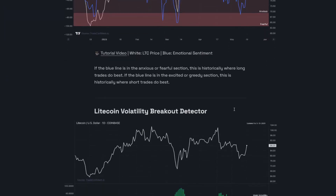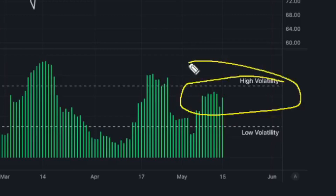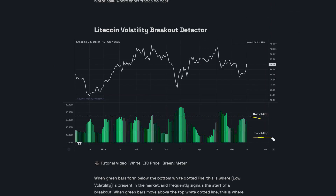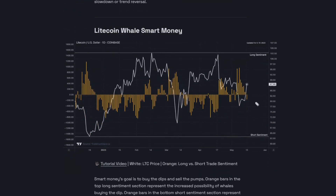In order to choose, we need to look next at the Litecoin volatility breakout detector. Now, this won't show you which direction, but it will show you how big of a move is coming up next, and right now we're seeing about medium volatility. Not quite high volatility, not quite low volatility, but there is a lot of significant price movement, so the next move that we're looking at could be pretty big as well. In order to get a better idea of direction, though, we have to look at the Litecoin whale smart money metric.